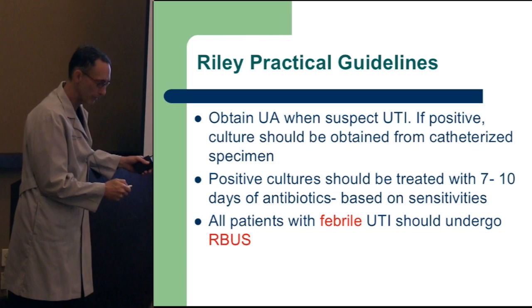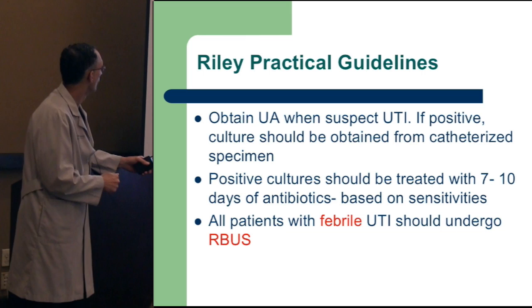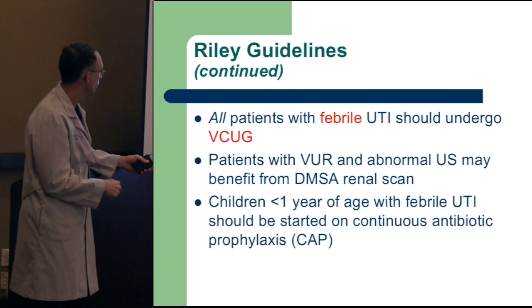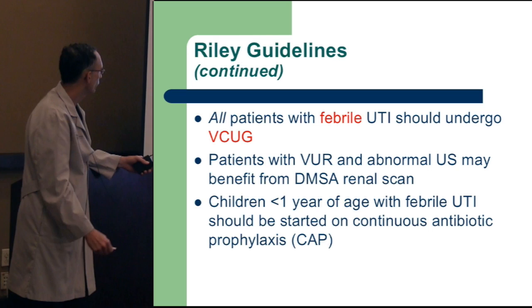Febrile infections need to be evaluated because there might be something more involved. All patients with febrile urinary tract infections should probably undergo a VCUG test. There are different guidelines from AUA and the American Academy of Pediatrics, but if they have a febrile UTI there's potential for pathology. If reflux is present, you may want to get a renal scan. If children are less than a year of age with febrile UTI, you may want to start them on continuous prophylactic antibiotics.